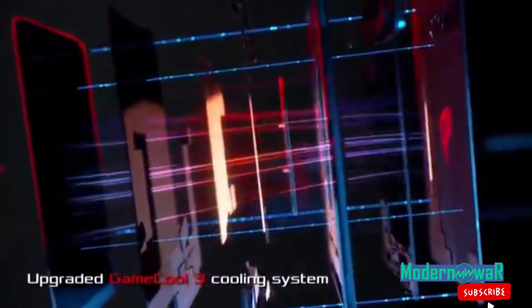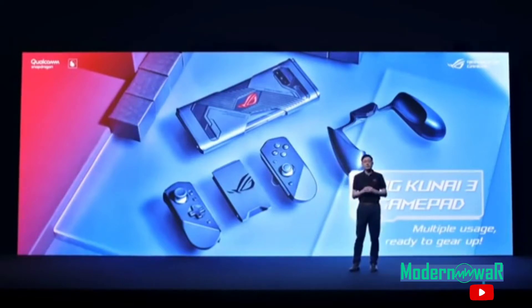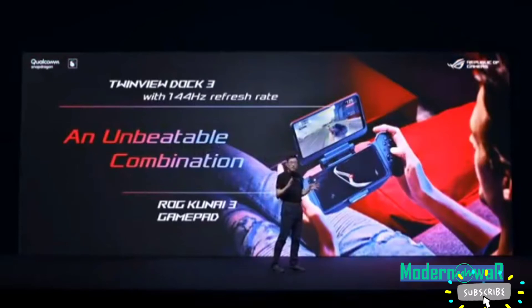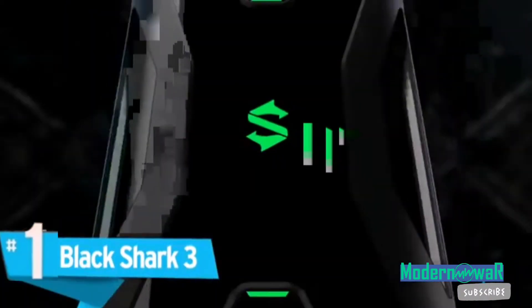Number two: Asus ROG Phone 3. You won't find a better Android mobile gaming device than this phone. With 16 gigabytes of RAM you'll have more than a lot of gaming PCs, and its 6000 milliamp per hour battery means you won't have to charge your phone every other night. Its refresh rate is on par with the Red Magic 5G, and the phone supports a lot of accessories that can enhance your gaming experience, such as dual screens, controllers, and a cooling system. Once you're done kitting it out, it won't even look like a phone anymore.